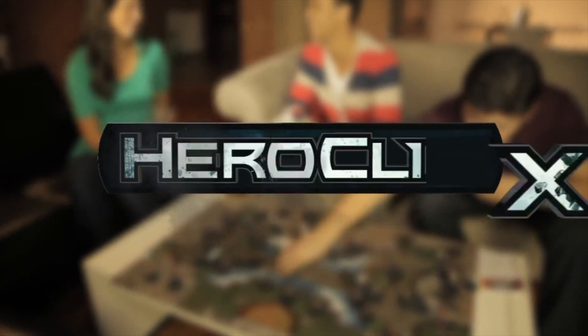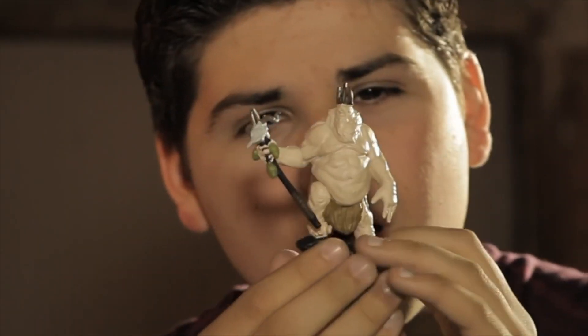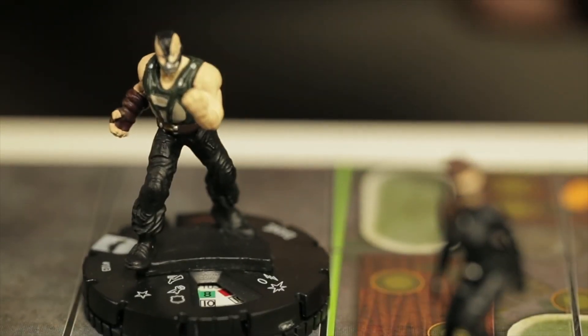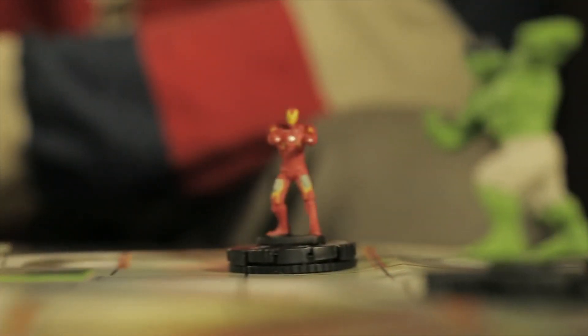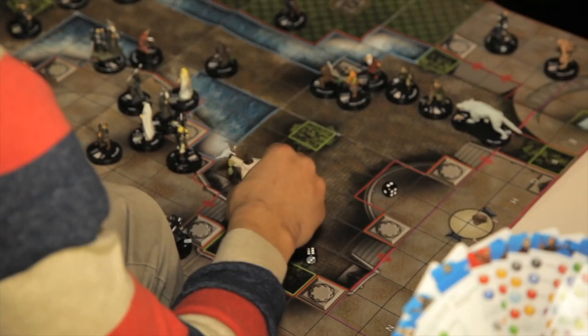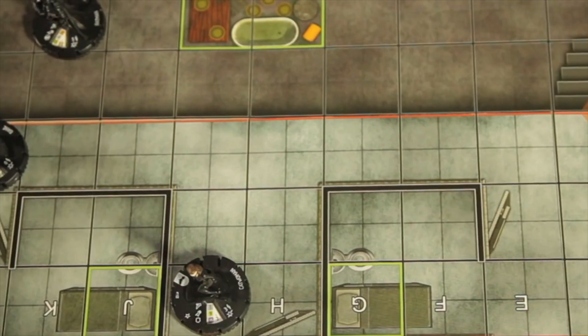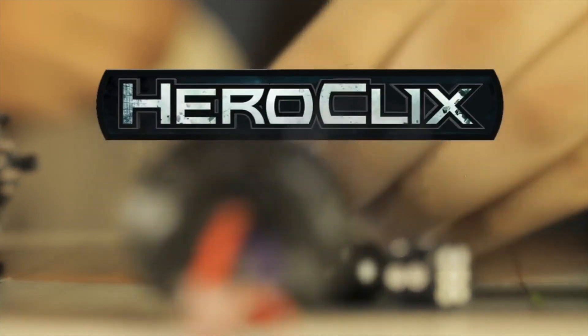How about we open some Heroclix? In case you don't know what Heroclix are — they're mini action figures with little dials on the bottom. What do you do with Heroclix? Well, you throw down with your nerd friends on a tabletop because it's a board game. You go head to head, roll some dice, go click click click — the last mini figure standing wins.